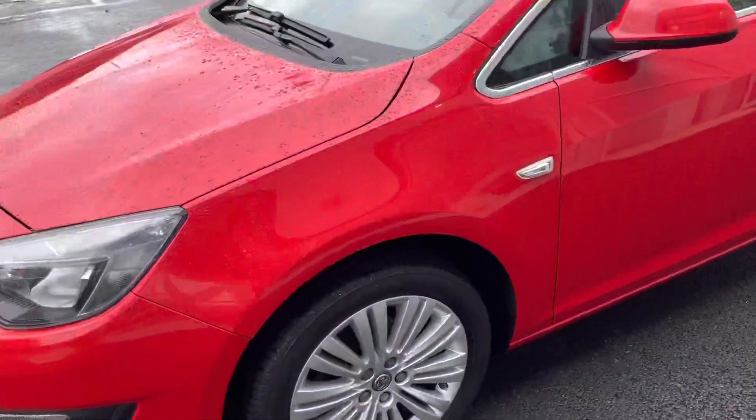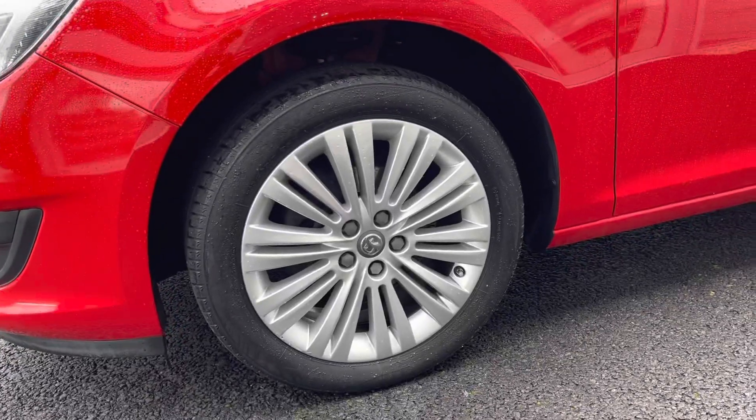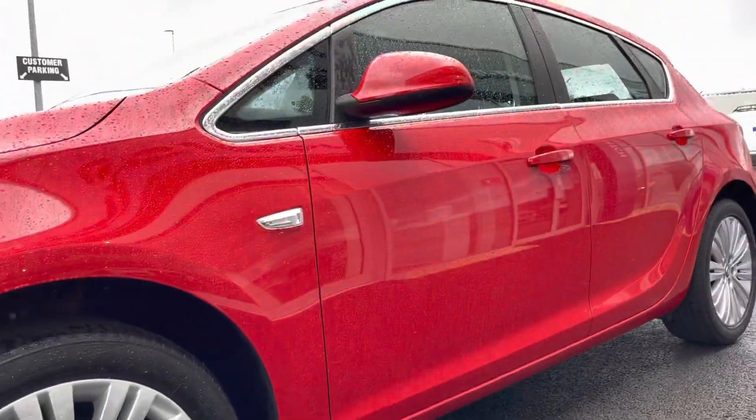Now if we take a look down on the passenger side, we've got alloy wheels which are actually in fantastic condition — all four of them as well.